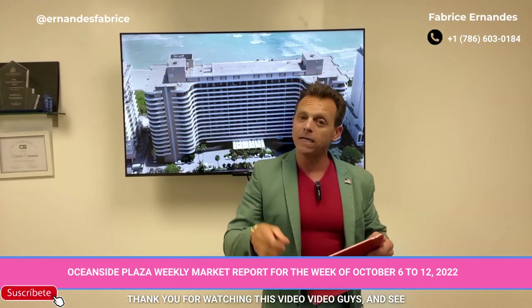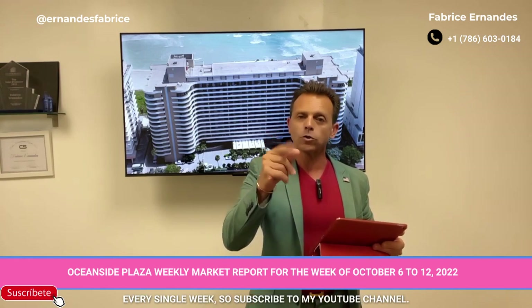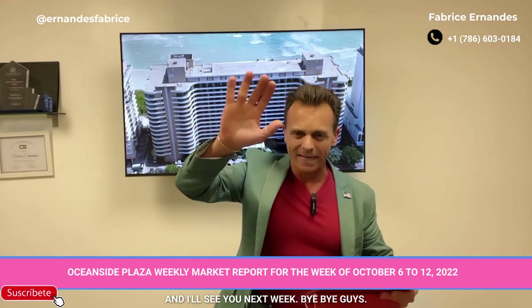Thank you for watching this video. Remember, we do the weekly market update every single week — so subscribe to my YouTube channel. Thank you for watching and I'll see you next week. Bye bye guys.